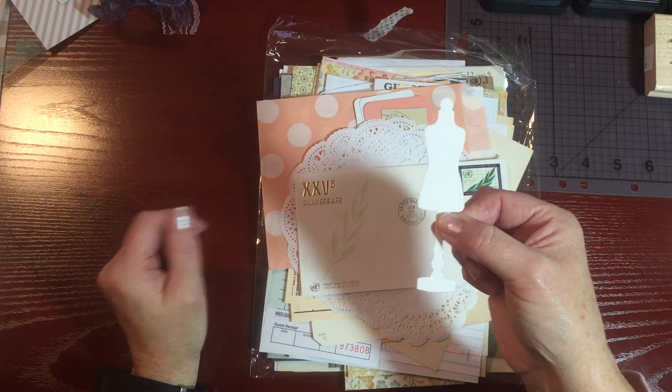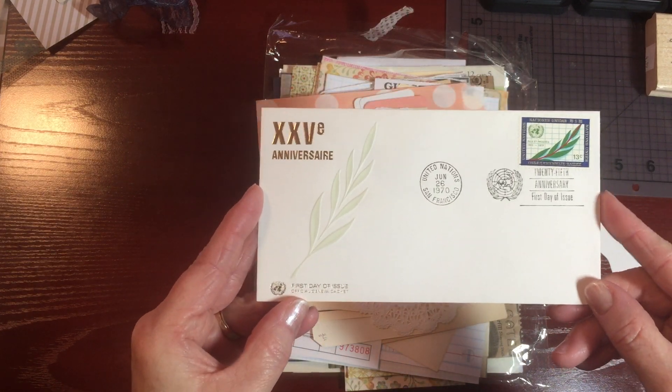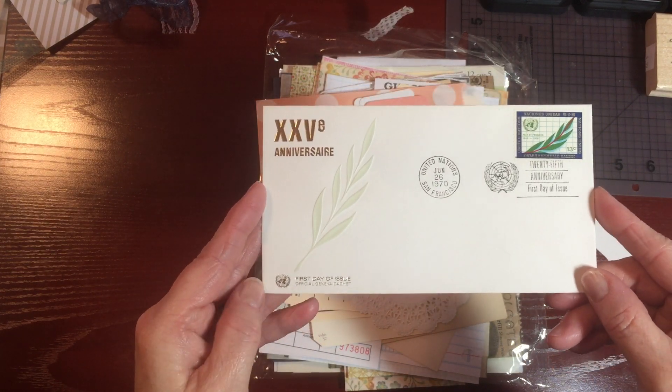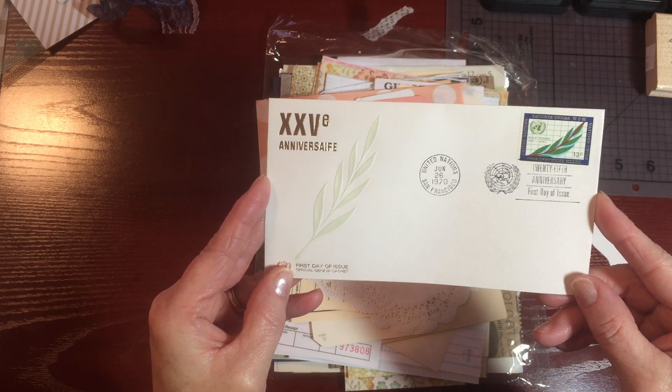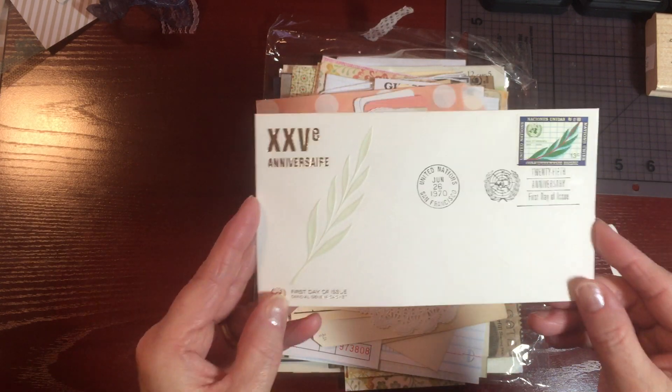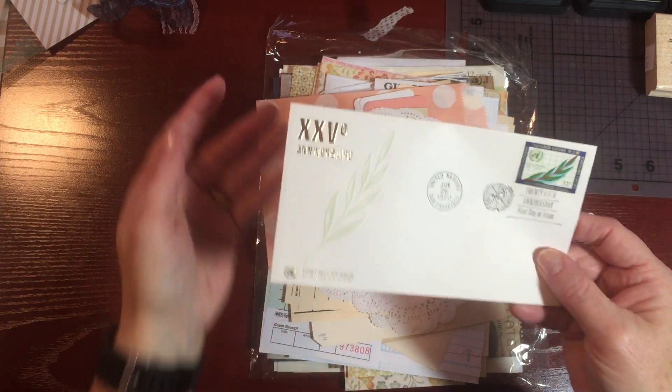These are the first day postage stamp envelopes they get in Canada. And this one here is from June 26, 1970. So this is a beautiful little envelope and I am going to use this in the journal.